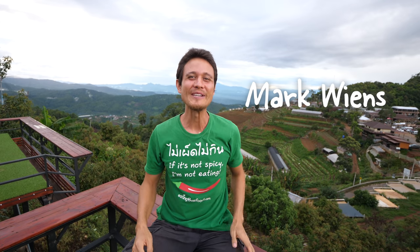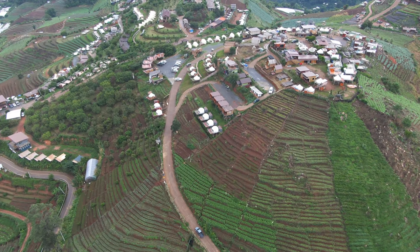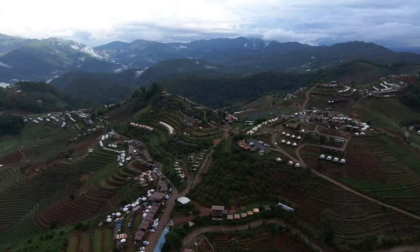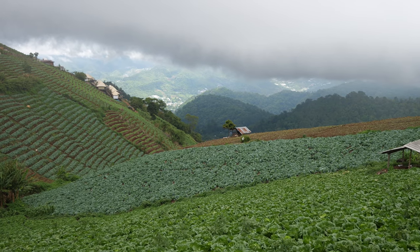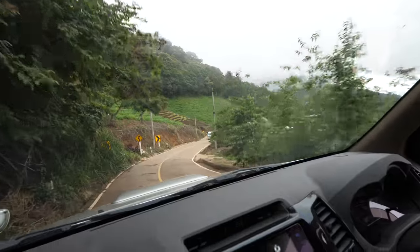Hey everyone, hope you're having an amazing day. It's Mark Wiens. I'm in Mon Jam, which is an incredibly gorgeous mountaintop village in Chiang Mai province. A couple days ago, we took a day trip here. We came here just for a couple hours just to walk around, enjoy the views, and then we left. But we loved it so much that Ying and I decided to come back a couple of days later.